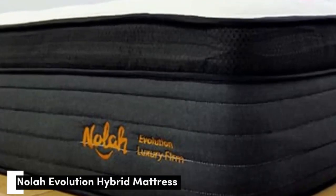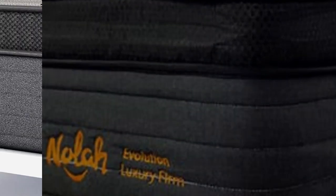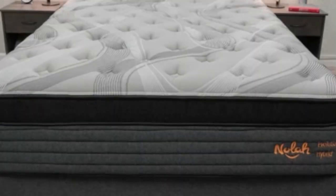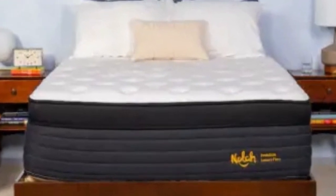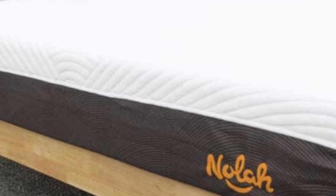Number 2. A mattress that promotes spinal alignment can be invaluable if you wake up with pain or sore spots in your shoulders, back, and hips. The Nolah Evolution 15 contains four foam layers to cushion and contour to the body, evenly distributing your weight to improve your alignment, while a zoned coil system pushes back against extra weight from your midsection and reduces perimeter sinkage.